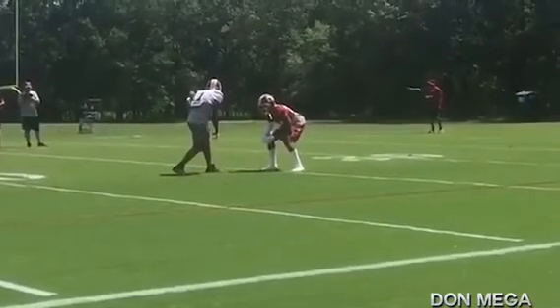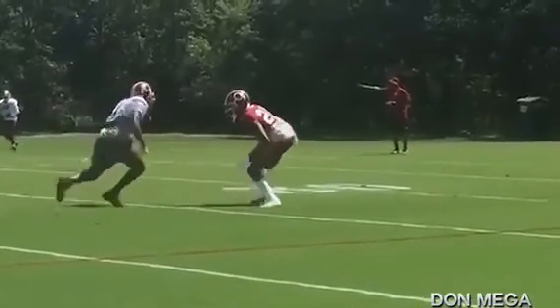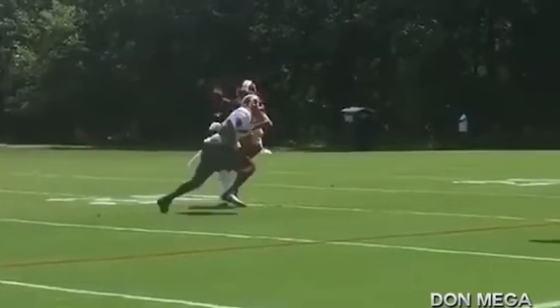Outside technique — he actually let him go inside first. Look at that — inside. Set him up. Power move. Outside. He's dead, man.